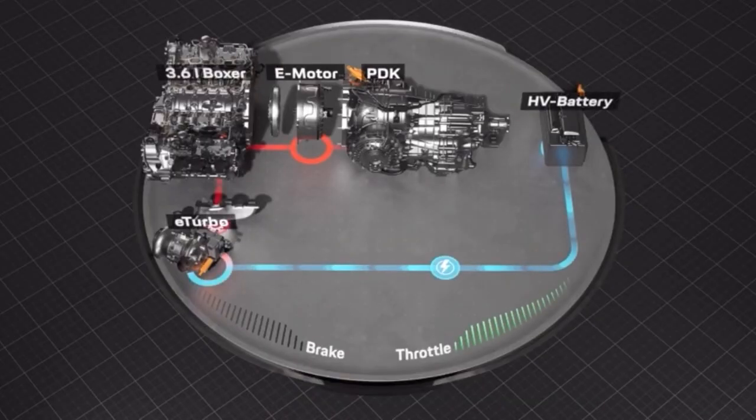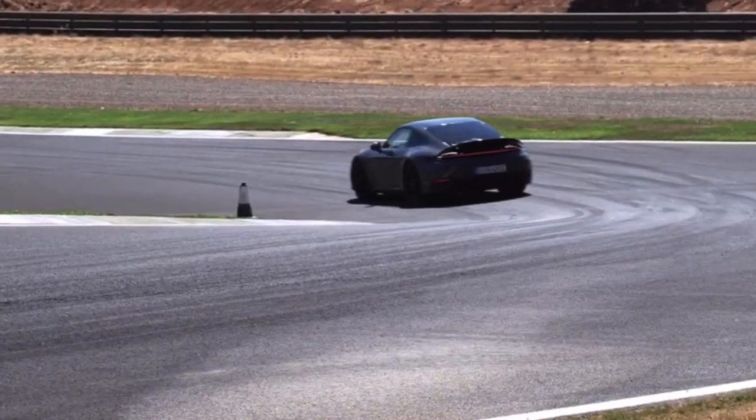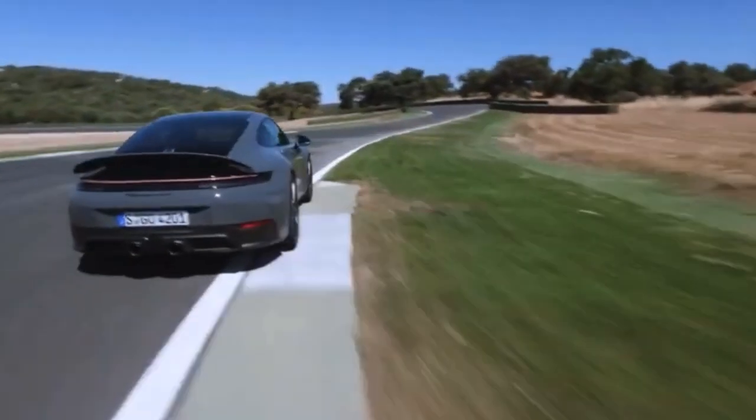The electric motor also works as a generator in the turbo. Depending on the driving situation, it extracts energy from the exhaust gas flow and delivers up to 11 kilowatts of electrical power.